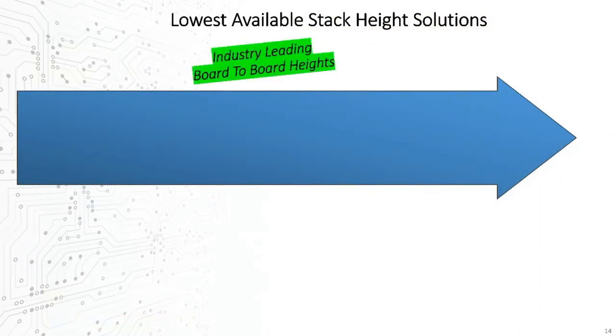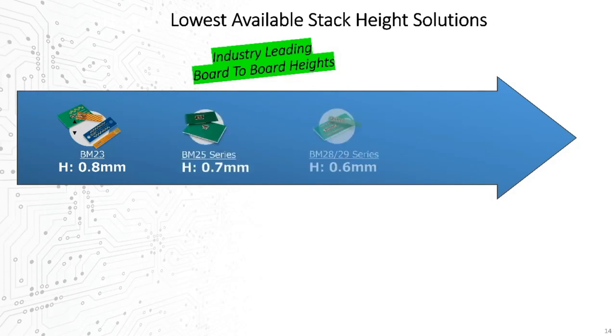With micro connectors we're talking submillimeter dimensions, with a recent progression — in our case — from 0.8 mm total stack height solutions. And just like in width, I'm talking about total mated pair stack height — down to 0.7 mm, down to 0.6 mm. And recently what we claim to be the industry's leading stack height option: down to half a millimeter in total stack height.